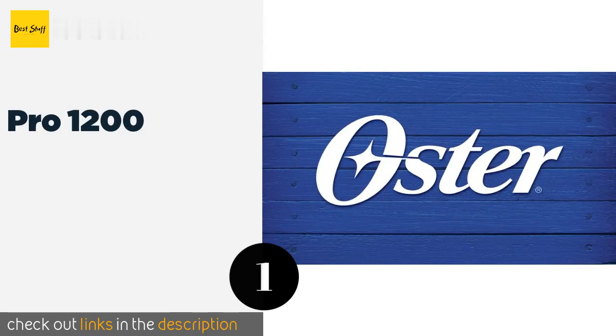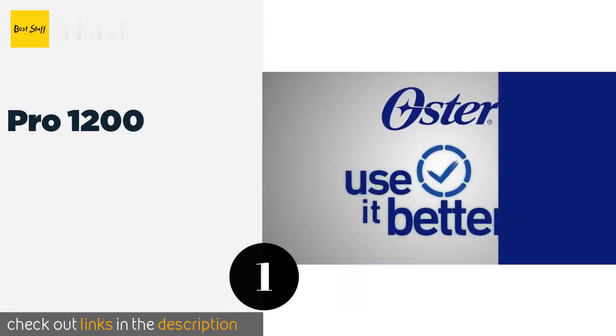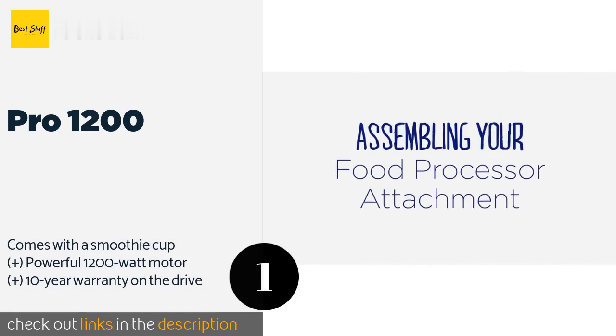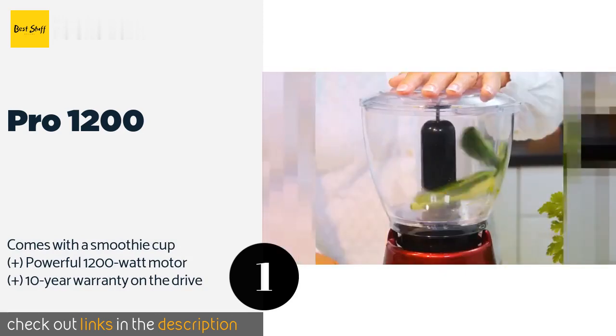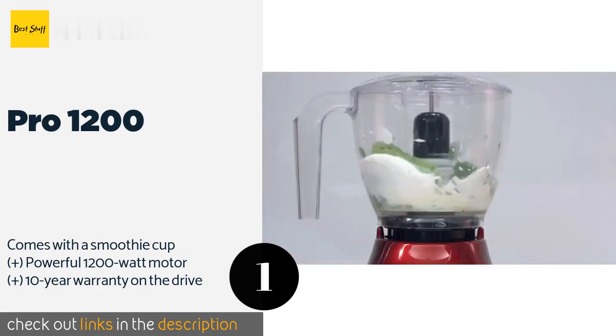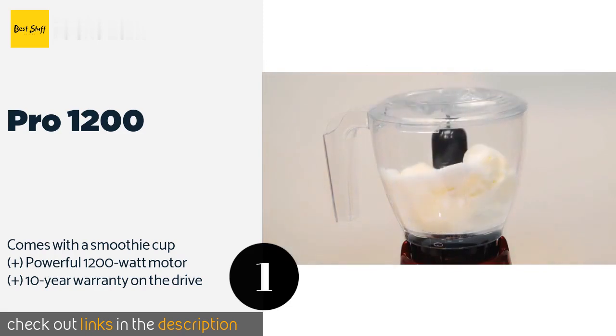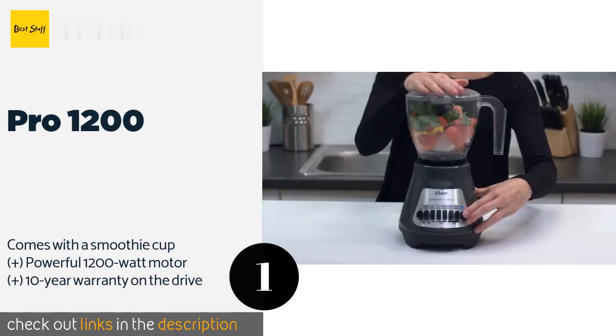The number one is Pro 1200, a total kitchen solution. The Pro 1200 is far more than meets the eye — it can produce outstanding blends, but it also functions as an effective food processor, giving you tremendous control over your culinary concoctions. This product is available on Amazon for $80. Check out the link in the YouTube description below.